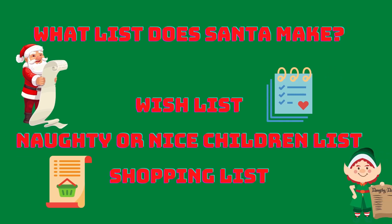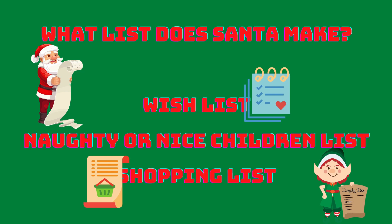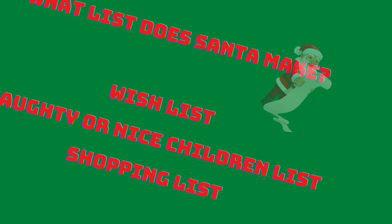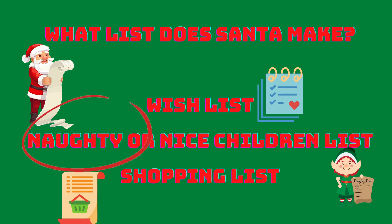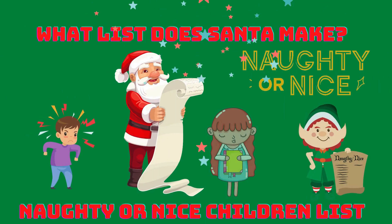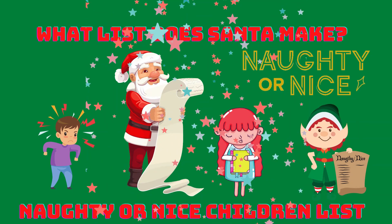What list does Santa make? Wish list? Naughty or nice children list? Or shopping list? Naughty or nice children list! Santa makes a naughty or nice children list.